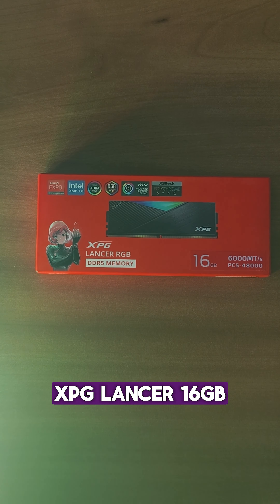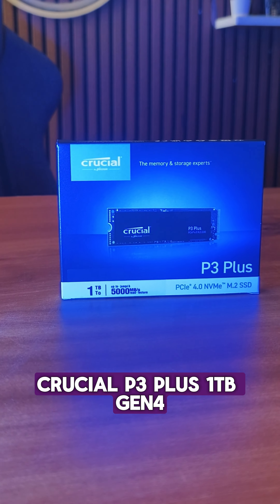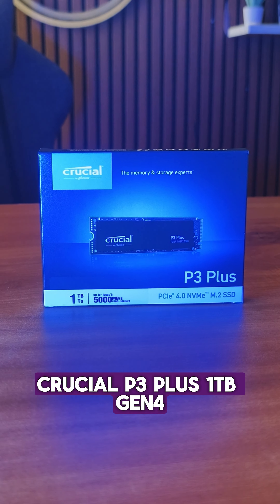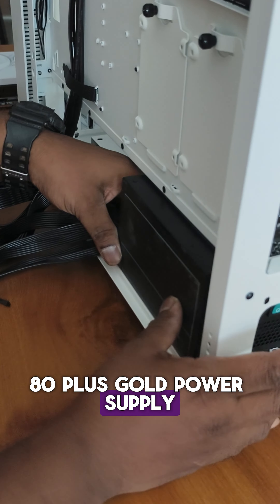So we have gone with the XPG Lancer with 16 GB of RAM. For the SSD we chose the Crucial P3 Plus 1TB Gen 4 SSD. For the power supply we have chosen the PM850D Gold 80 Plus Gold power supply.